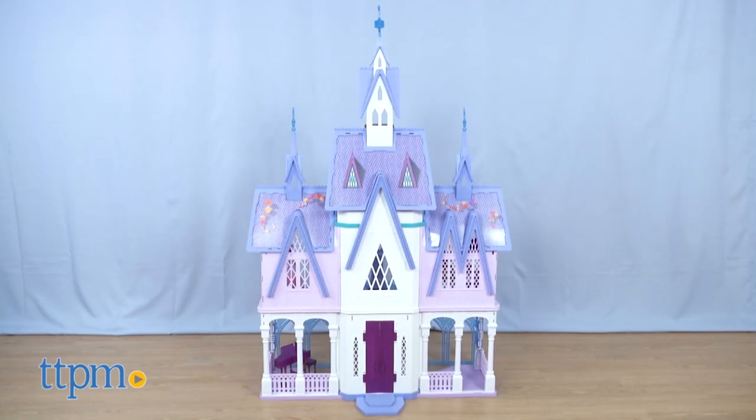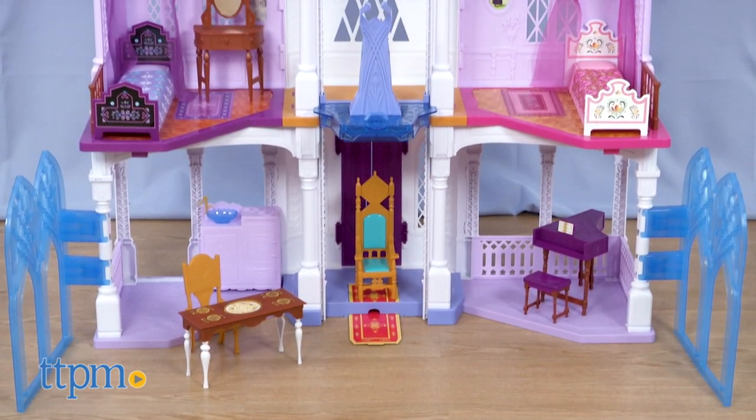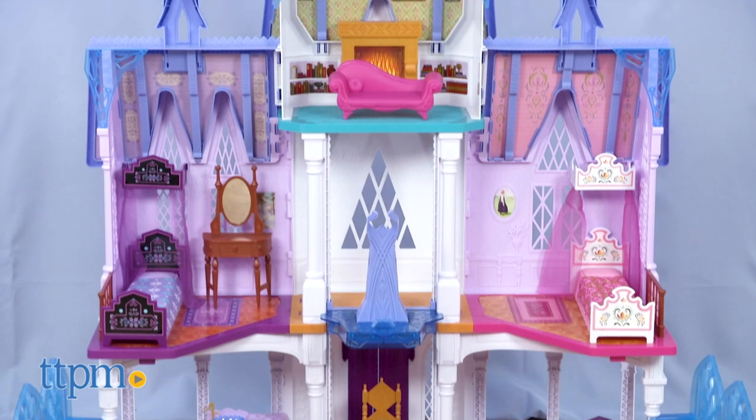Inspired by Disney's Frozen 2, this large five foot by four foot castle features four floors with seven rooms and 14 accessories for playing out scenes from the movie.